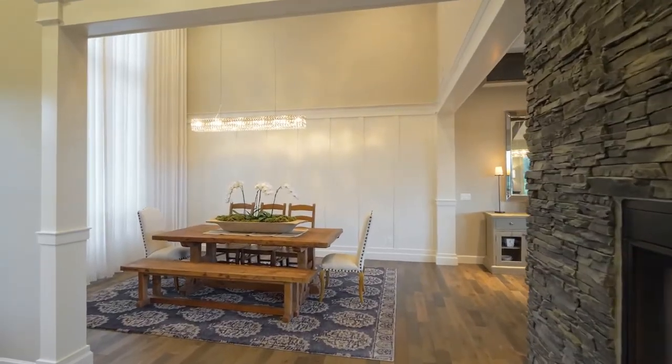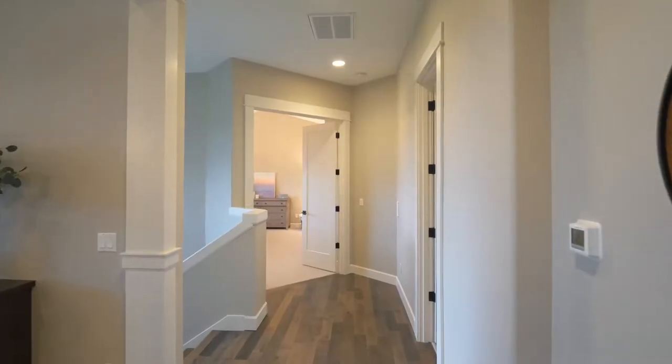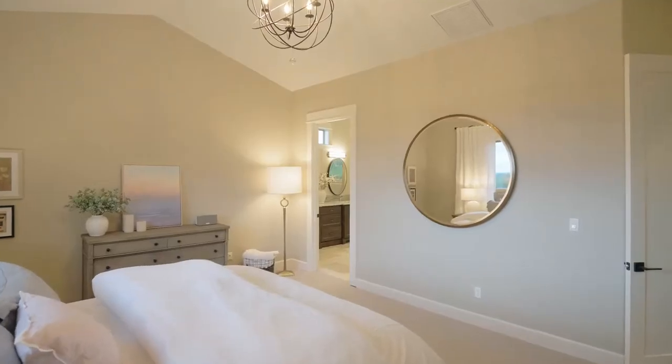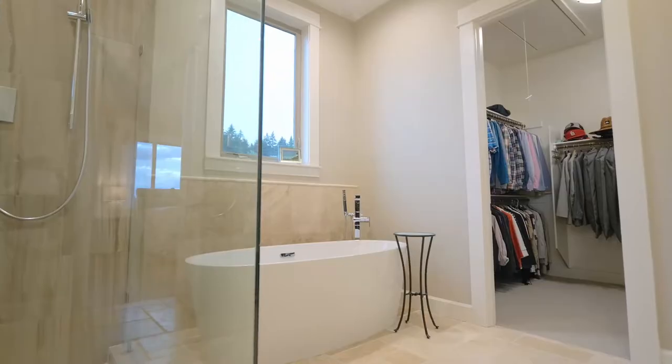Two-story high ceilings and beautiful wainscoting frame the formal dining room. French doors open to the main level primary suite, where you can unwind in the spa-inspired bath with a soaking tub.